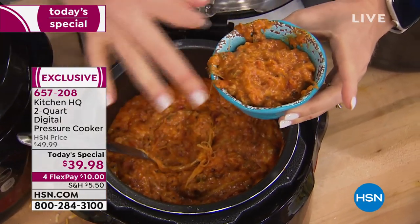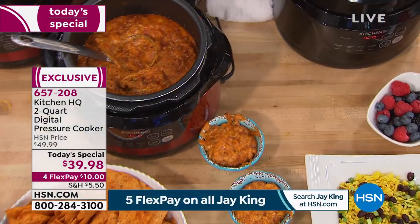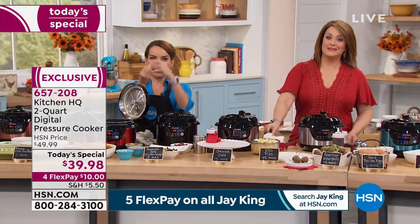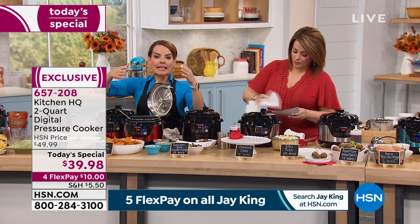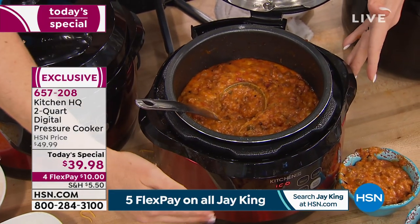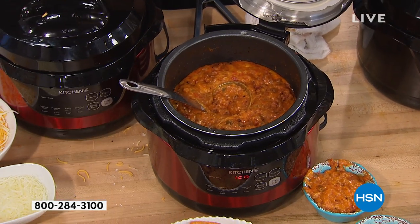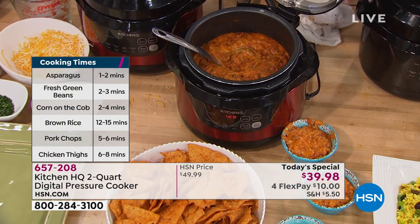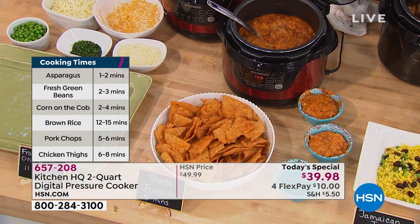Think about your favorite dip. Anytime I see cheese in a dip just doing this, it's out of control. Think about the next party or tailgate — this is the perfect size to bring it already made, plug it in, and because of the keep warm feature you can just have it there with the lid on. This has been so popular because it's under $40. Look at those cooking times — if you want to eat more vegetables, in as little as two minutes you're getting the perfectly cooked vegetable.